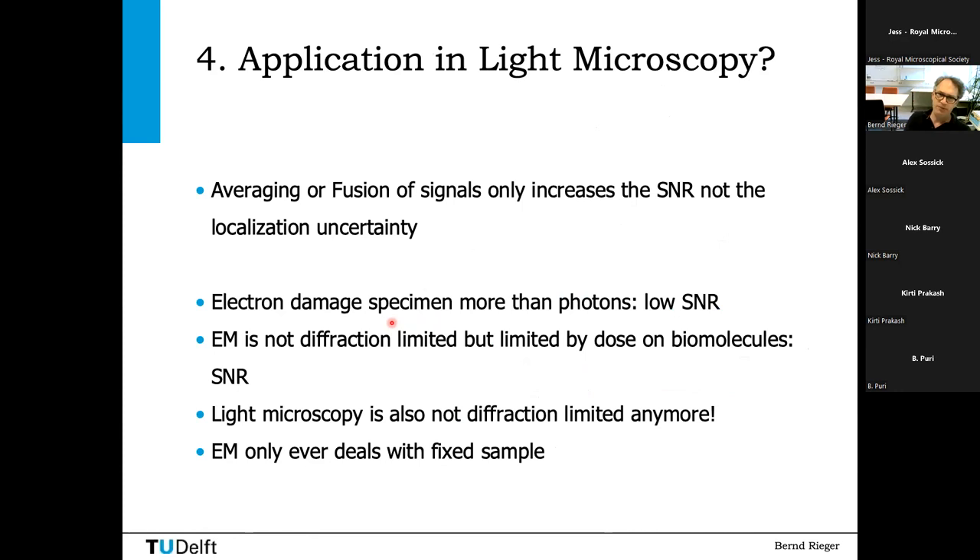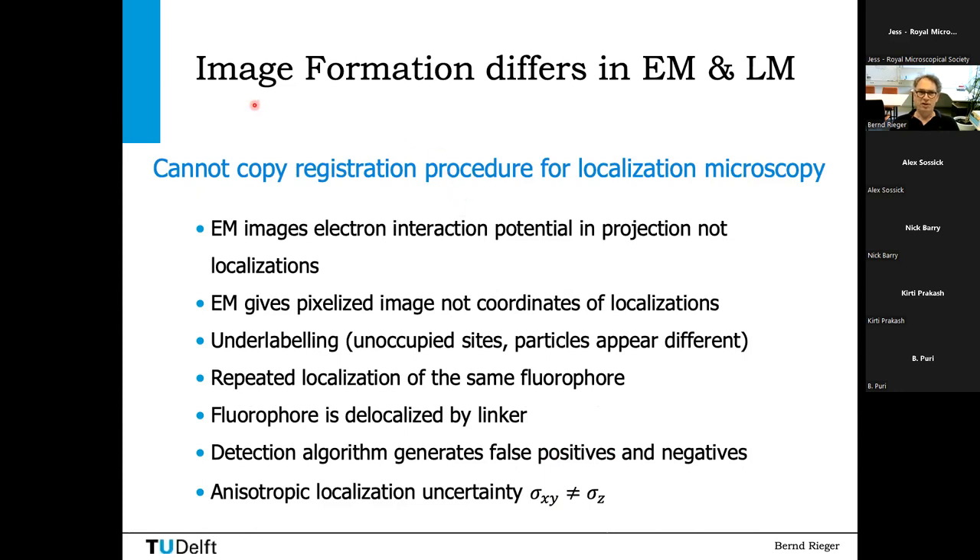How can we apply this to light microscopy? First, you have to understand that this averaging only increases the signal-to-noise ratio — it does nothing for the localization precision. In electron microscopy this works very nicely because they are limited by dose on the biomolecule rather than diffraction. Light microscopy is also no longer diffraction-limited, so this idea is applicable. However, in EM they fix everything — the images are always the same. In localization microscopy, that's typically the case with super-resolution, so the application should work out.